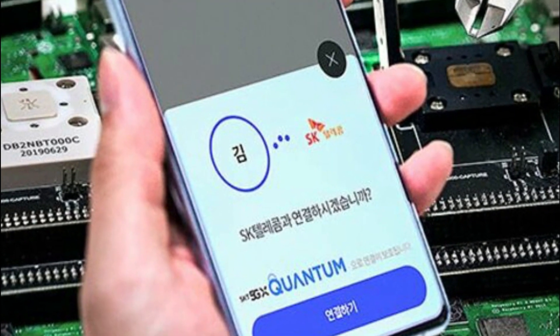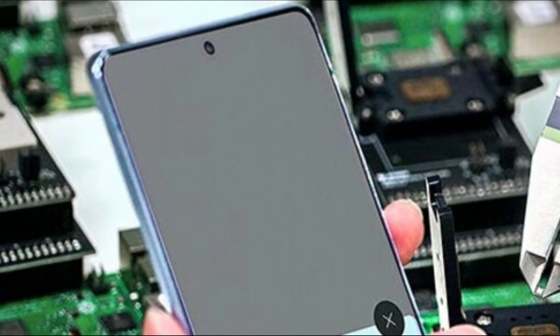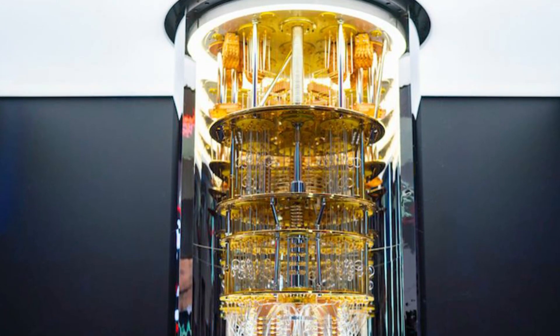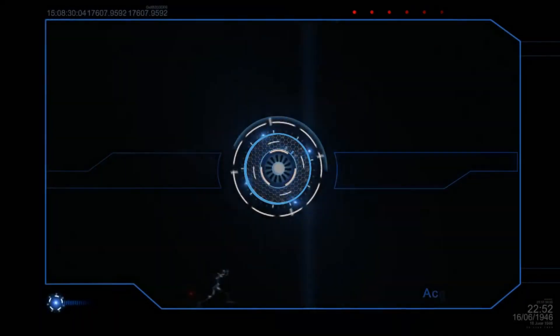The first quantum 5G phone is now official — the Samsung Galaxy A Quantum. You might have heard of quantum computers before; they are really expensive and very powerful. One of their key abilities is generating unparalleled series of numbers to create the best possible security, which is almost impossible to crack or hack.